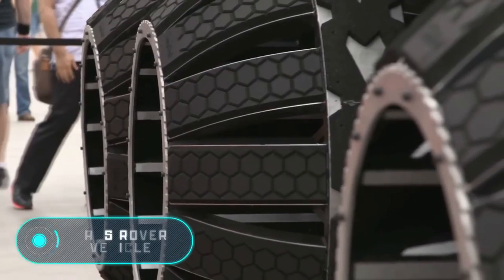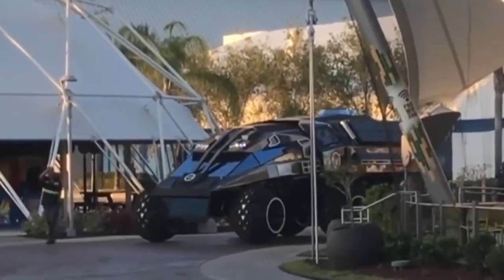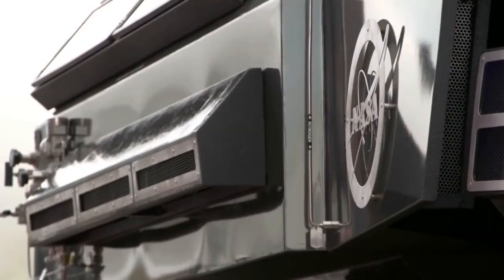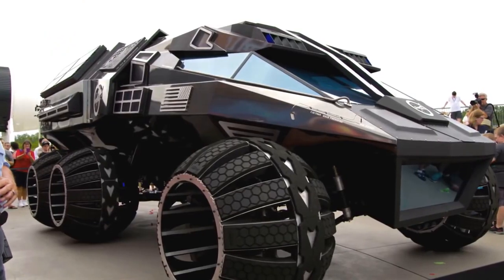Mars Rover vehicle. The car that you see on the screen was developed in the NASA space center, and it took about five months to make it. The Mars Rover has a futuristic look. It's eight and a half meters long, 3.4 meters tall, and four meters wide.